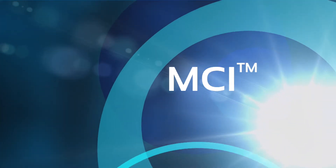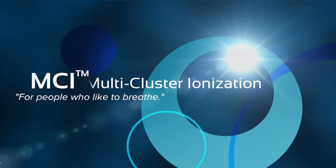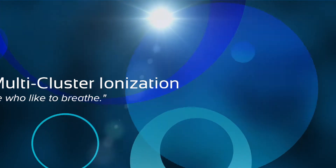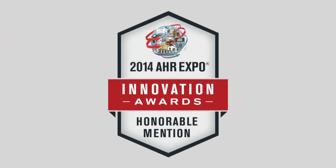Best Living Systems introduces MCI, Multi-Cluster Ionization, the most innovative and cost-effective air purification technology on the market today. The trademarked MCI, Multi-Cluster Ionization, was first introduced at the 2014 ASHRAE Show, where it was recognized by industry experts with an honorable mention as an innovative technology.